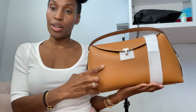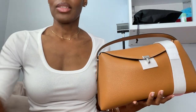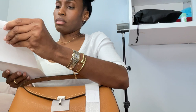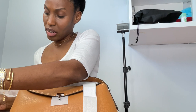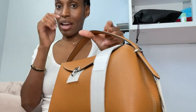It has silver hardware — and this is called pebble green leather in tan. I think it's called the T-lock bag.